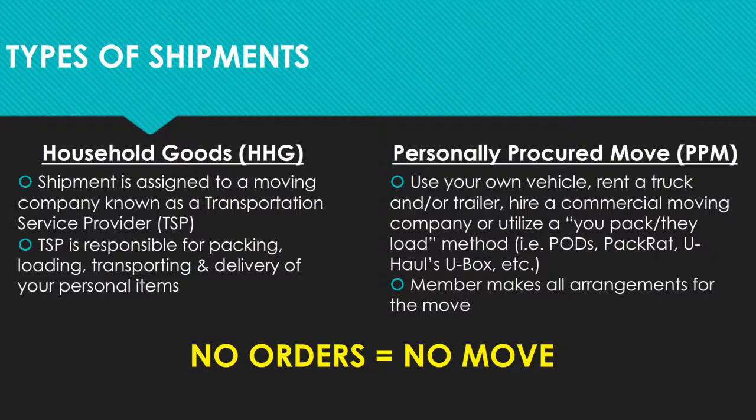The second type of shipment is a personally procured move, or PPM. If you perform a PPM, you are responsible for making all of your move arrangements. With a PPM, you can use your own vehicle, rent a truck and/or trailer, hire a commercial moving company of your choosing, or utilize a UPAC payload method such as pods, U-Haul's U-Box service, or PACRAD. You can perform a combination of both types of shipments, but the combined weight of all shipments cannot exceed your maximum weight allowance.